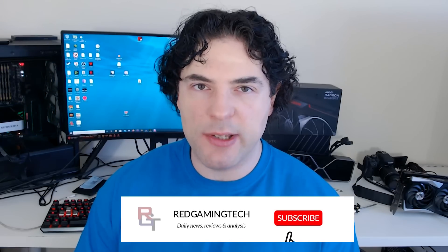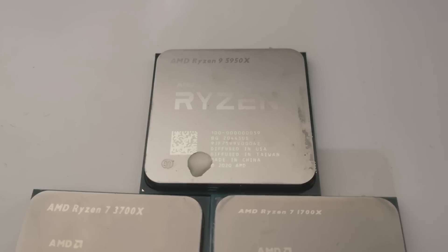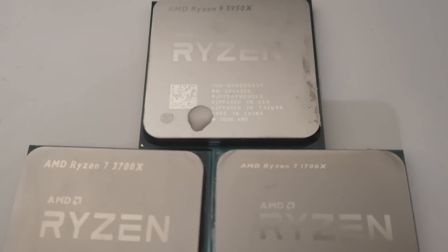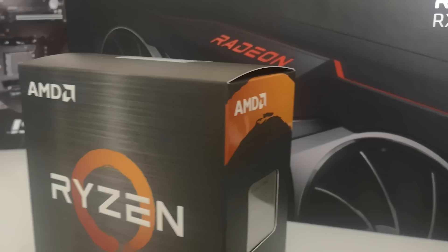Ladies and gentlemen, my name's Paul. Hopefully you're having an amazing day. I want to kick this video off discussing a patent which has been filed by AMD pertaining to GPU chiplets. I think most would agree that chiplets have been AMD's weapon against Intel in CPUs anyway. They haven't employed them yet for GPUs, but both Zen 2 and Zen 3 have scaled wonderfully with chiplets.